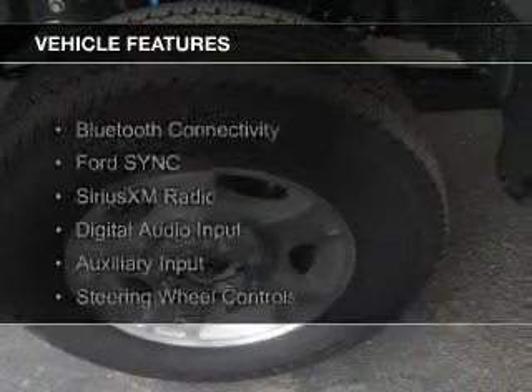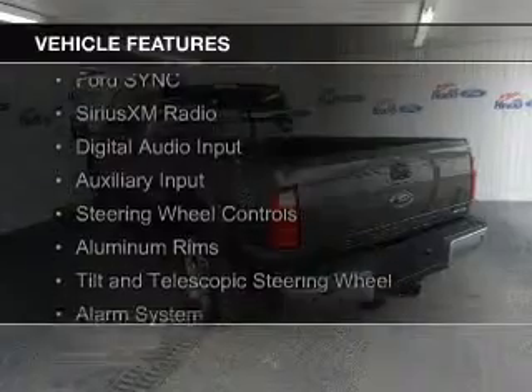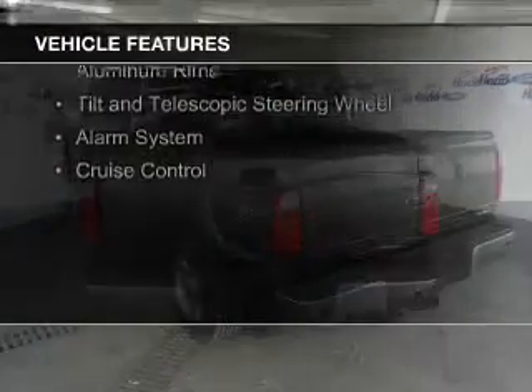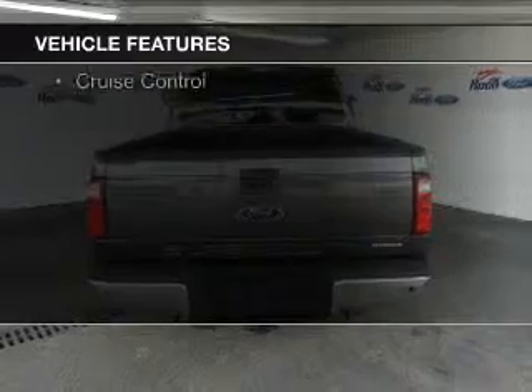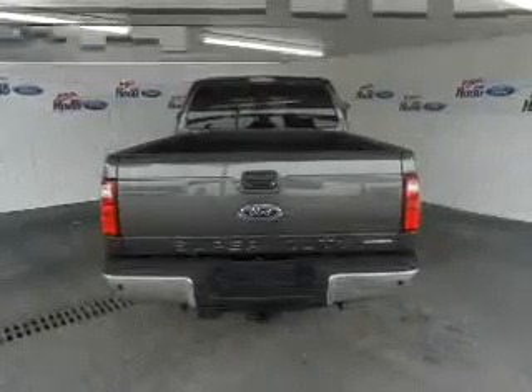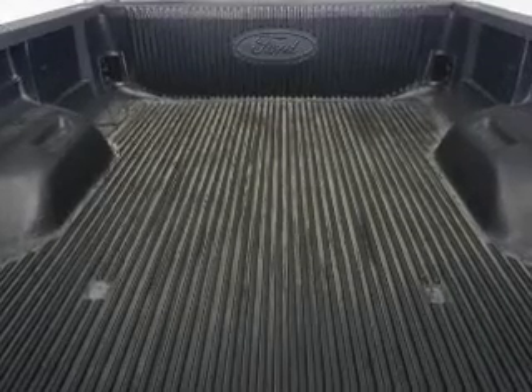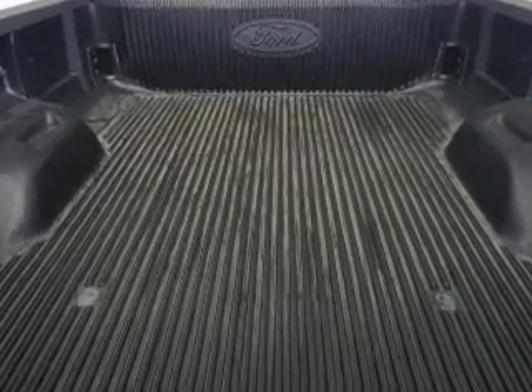The features include Bluetooth connectivity, Ford Sync voice activation, Sirius XM satellite radio, digital audio input and auxiliary input, steering wheel controls, aluminum rims, a tilt and telescopic steering wheel, an alarm system, and cruise control.